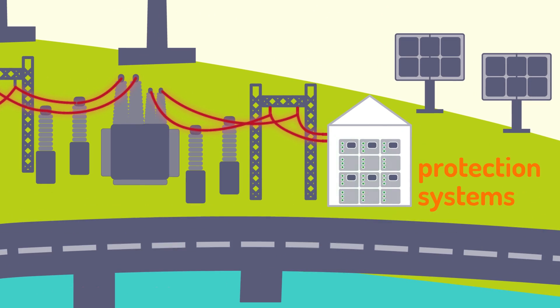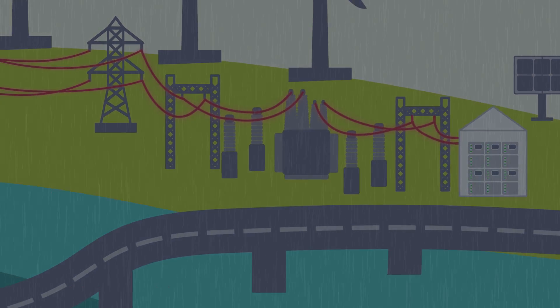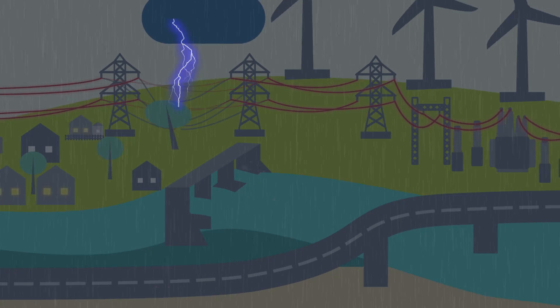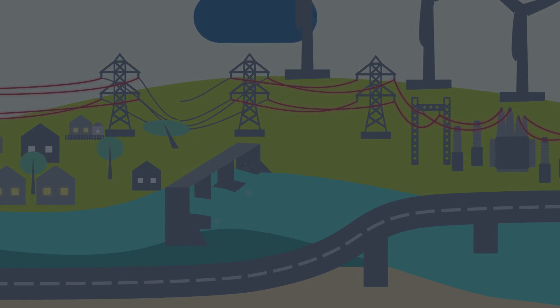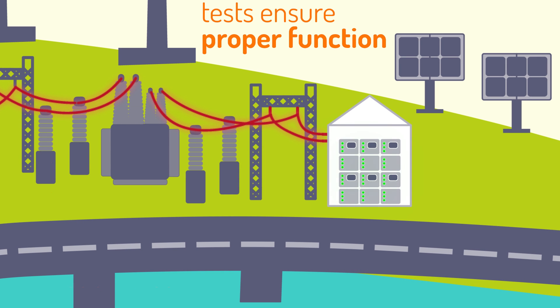Protection systems make the energy network safe and reliable. They need to be tested regularly in order to ensure that they're functioning properly. With our solutions, these tests become quick and easy.